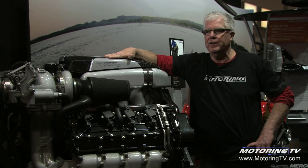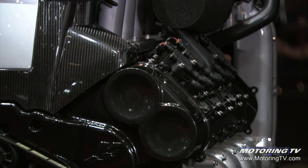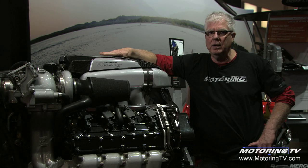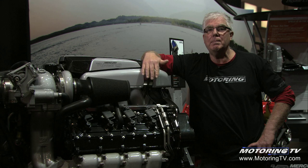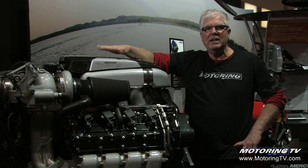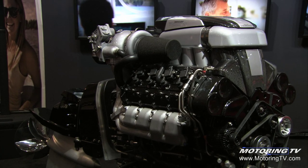On regular pump fuel, this twin turbo 9-liter, 552 cubic inch V8 makes 1350 horsepower. With the valet key in and race fuel in the tanks, it makes 1550 horsepower — and that's one engine. Offshore race boat guys typically put two or three of these engines in their race boats. It's absolutely mind-boggling the power of this engine.